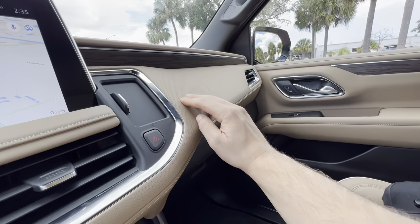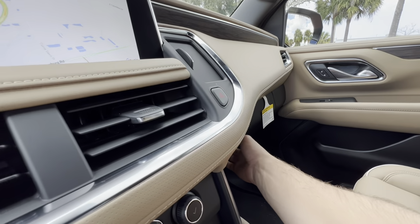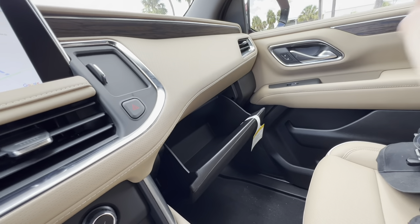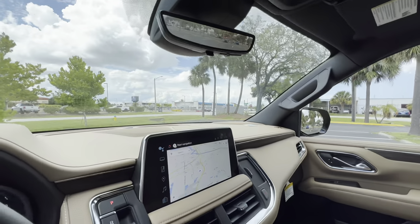Moving to the glovebox — more perforated leather with wood trim above it. Hard plastic on the outside as expected, but it's damped and it is large. You're fitting 30 license plates, or easily two pairs of shoes with no issues.